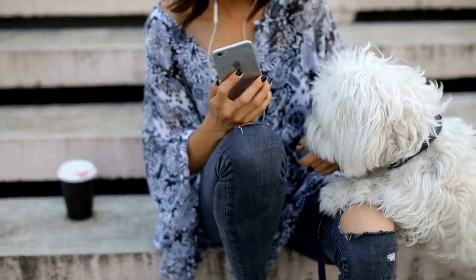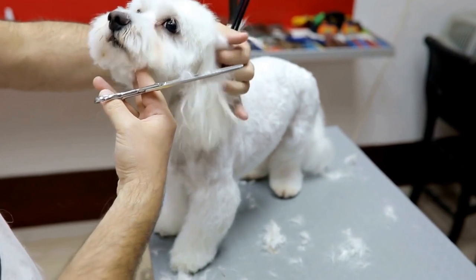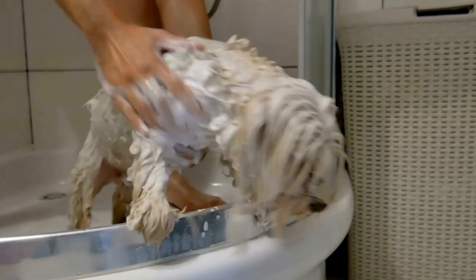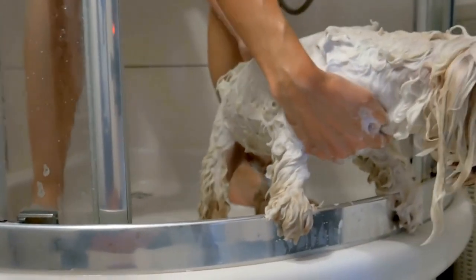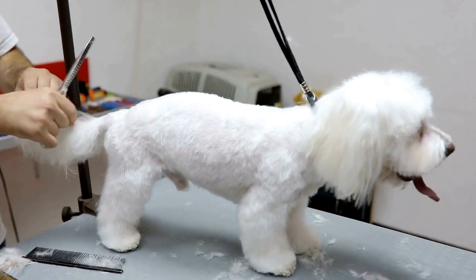Three: cream Maltese. Cream-colored Maltese dogs have a coat that ranges from pale cream to an off-white color. This shade is slightly darker than the traditional white and can give a softer and warmer appearance. Cream Maltese dogs are often admired for their elegant and regal look.